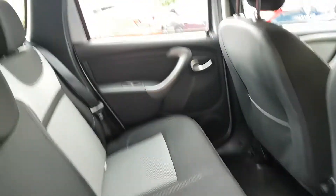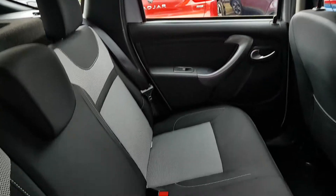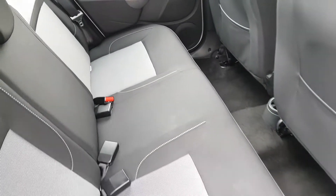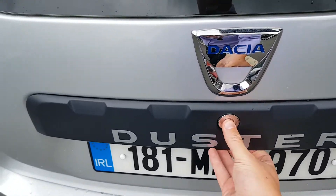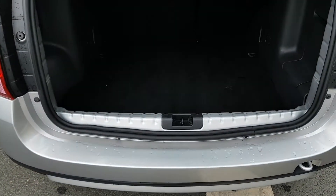In the back seat there is massive head space, and huge boot space.